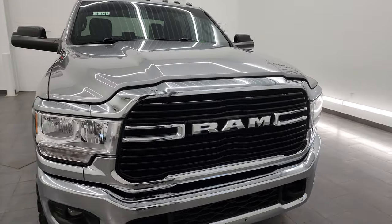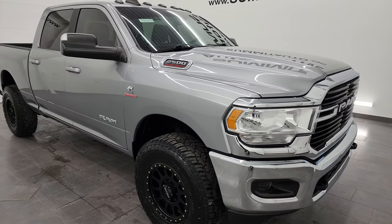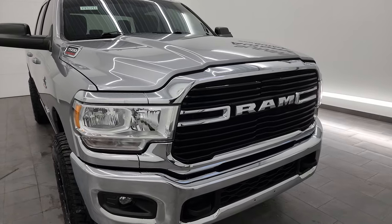It's paired up with the 6-speed 68 RFE automatic transmission. This truck has been fully safetied and inspected by our service shop per the state of Wisconsin inspection process. It has a fresh oil and filter change. All the fluids have been checked and topped off. This truck is 100% ready to go.